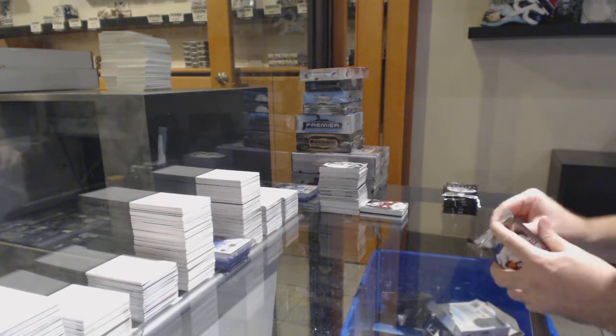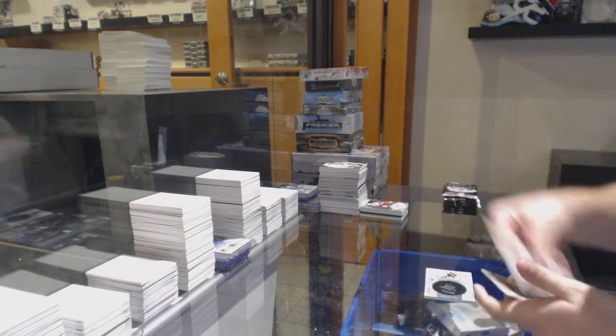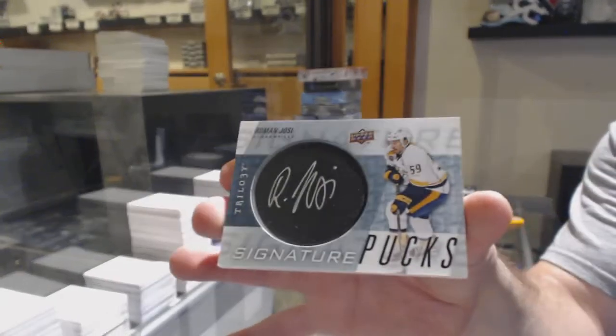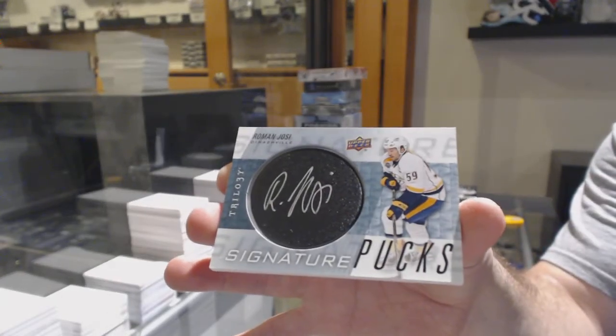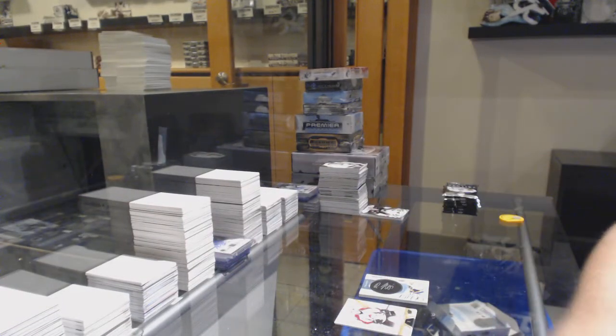Now it's time for some Matthews love. We've got Signature Pucks of Roman Yossi. Should do a prize giveaway. Can I grade that one? Not a problem. I'll put it aside for you.